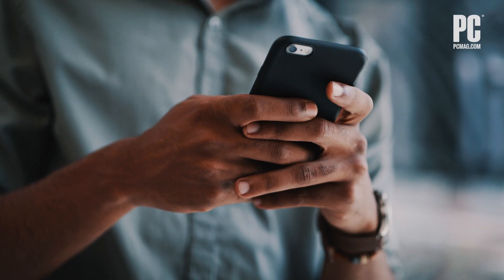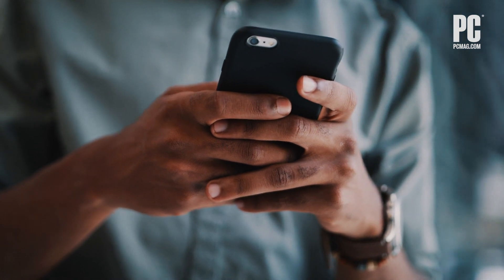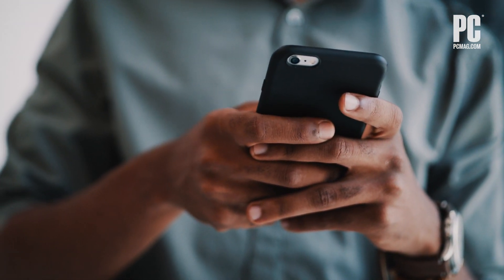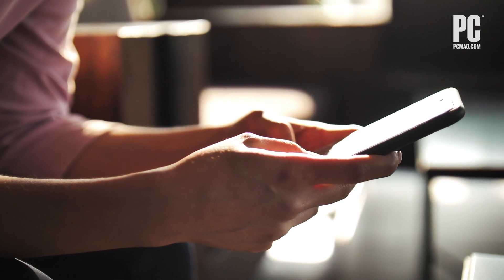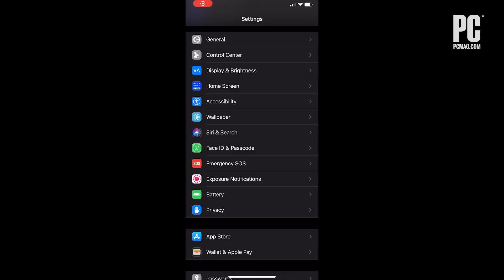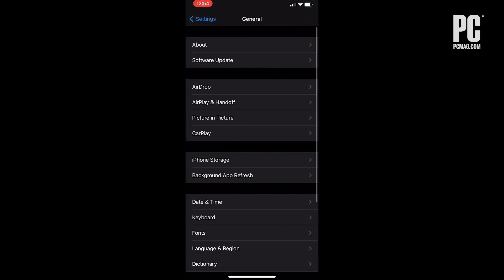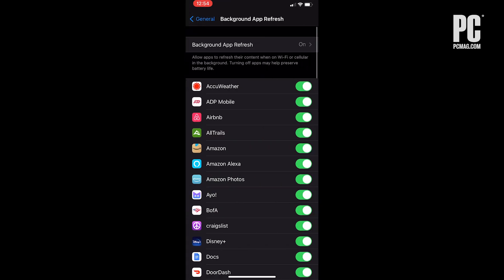Another less obvious thing to turn off is background app refresh. When you close an app, it'll keep running for a bit until entering a suspended state. Background app refresh will allow those apps to still check for updates and new content, and thus drain your battery. Head to Settings, then General, then Background App Refresh to turn this off completely, or choose which apps you'd like to keep on.